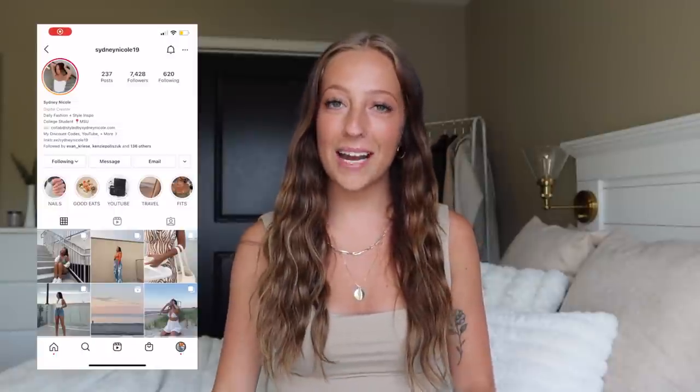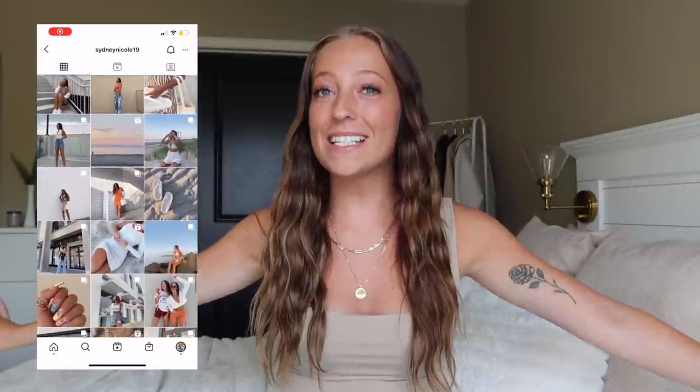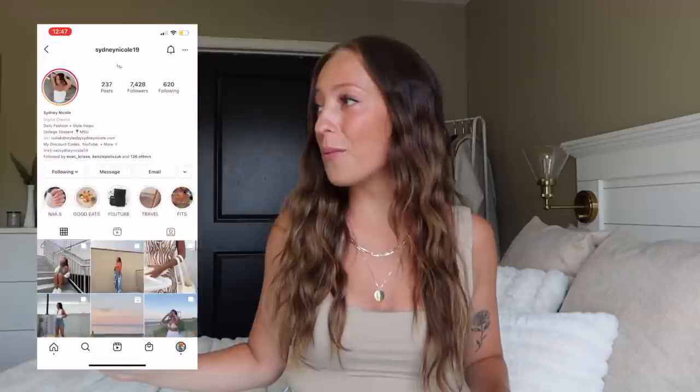Hello everybody, welcome or welcome back to my channel. If you're new here, my name is Sydney Nicole. As you can see, I have moved into my new apartment — it's not fully done yet, still waiting for some furniture and final touches for decor, so I can't show you guys yet. New background here, I think I'm liking it so far — let me know in the comments if you're liking the new setup.